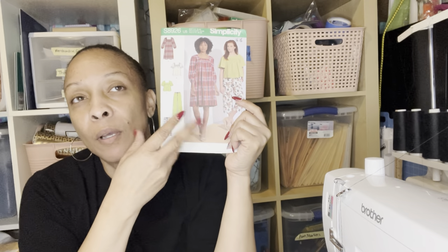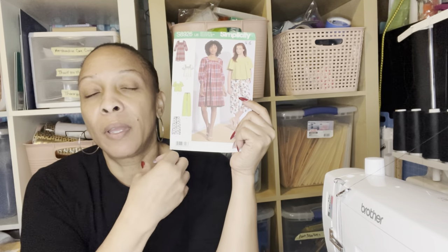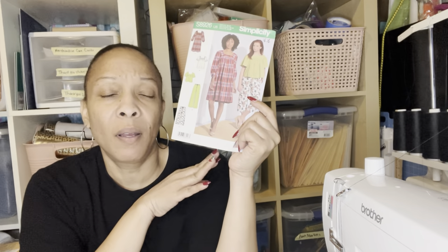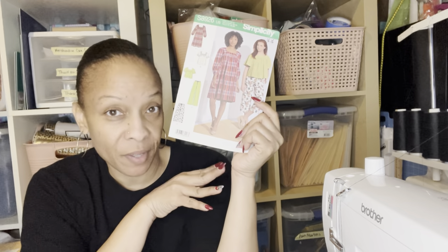The pants I'm wearing are from Simplicity 8926. This is going to be a TNT pattern for me — everything was very comfortable. I'm not sure if I'll make the pants again, because elastic pants like that haven't fit me the way I'd like in the past. However, I'm learning to fit things better. I added a side panel — you'll see it in the picture — but I should have taken some off the front of the crotch where I had extra. All in all, it was still a comfortable fit and I plan on wearing it.